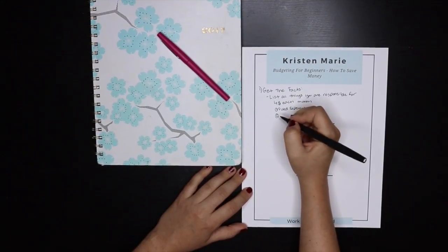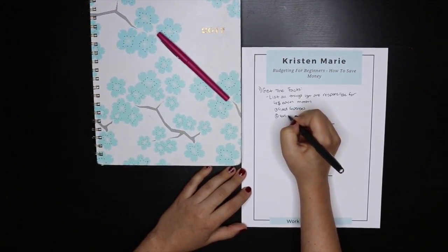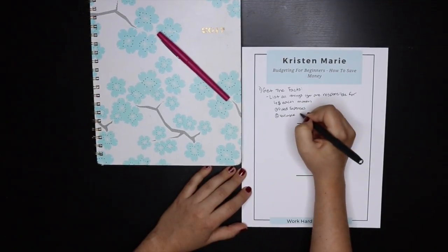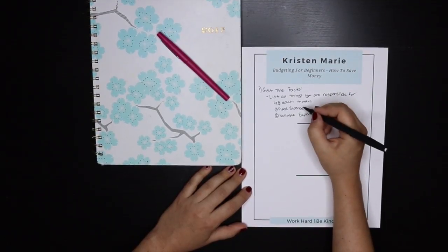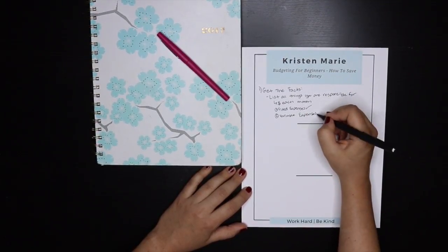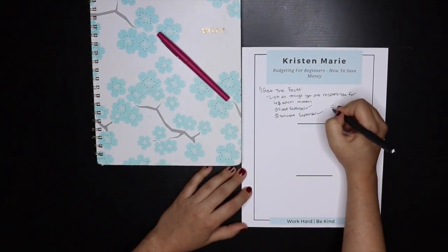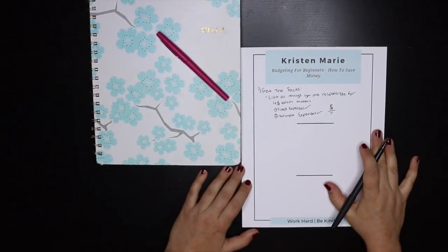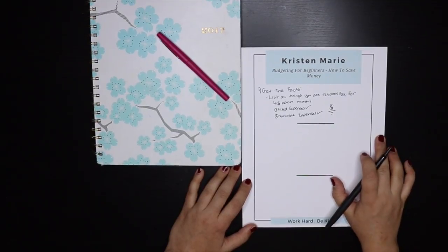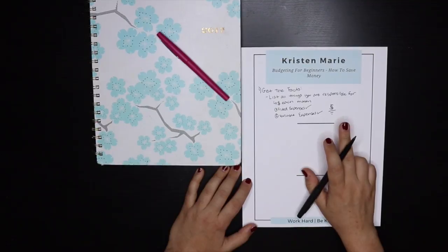And then your variable expenses, which would be like a restaurant budget. So once you know all your fixed expenses and your variable expenses, add them all up and get the number. This is what you need. Once you have the number, it's done. Unless something drastically changes in your life, or you've hit a goal, or you paid something off, you should know what you are responsible to pay each and every month.